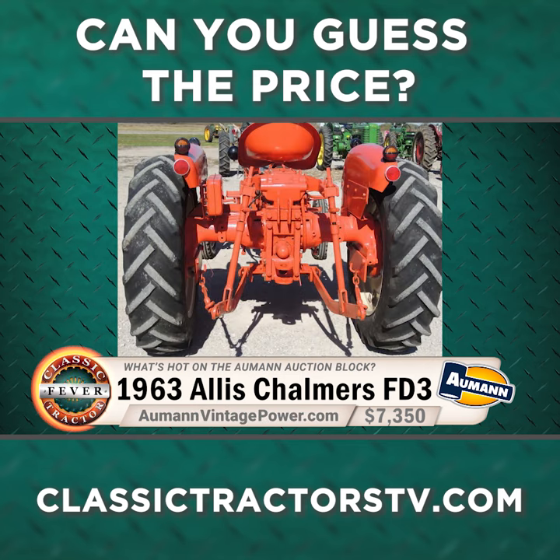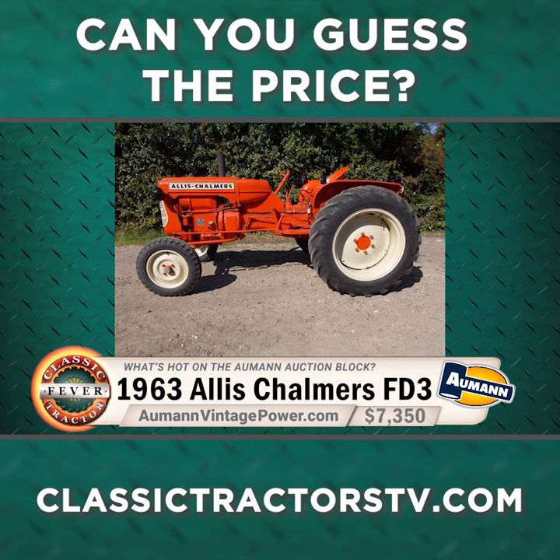Remember, if you want to keep up with all the tractor auction action as well as future buying opportunities, the place to go is the Allman Auction website at AllmanVintagePower.com.